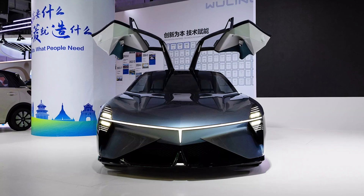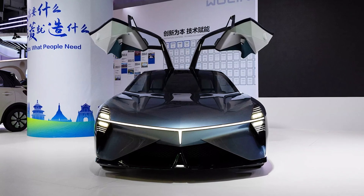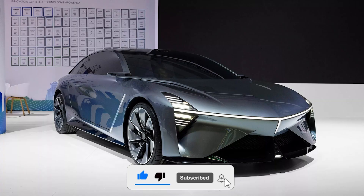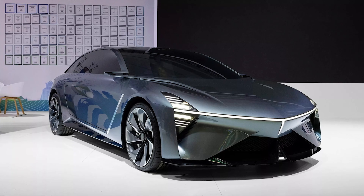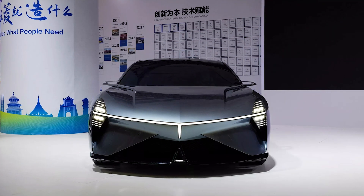This isn't just any car — it's like if a spaceship and a sports car had a baby after a night of questionable decisions. Before we hit the nitty-gritty of this futuristic ride, make sure to subscribe to our channel. Trust me, you don't want to miss the ride of your life, unless it's with your in-laws. Alright, let's get into the juicy details.